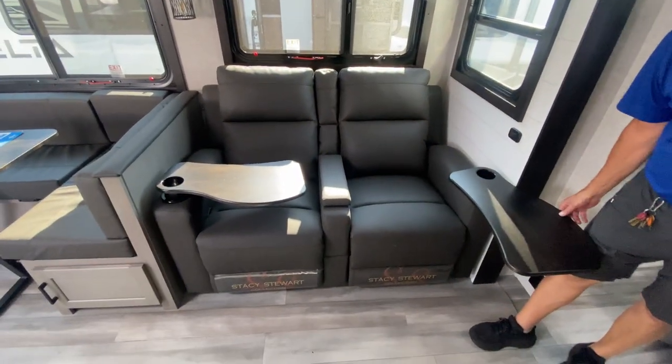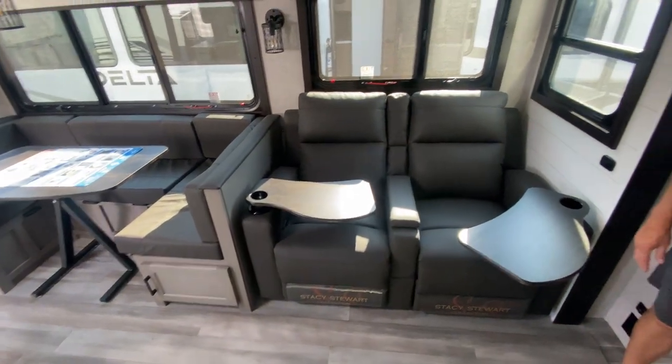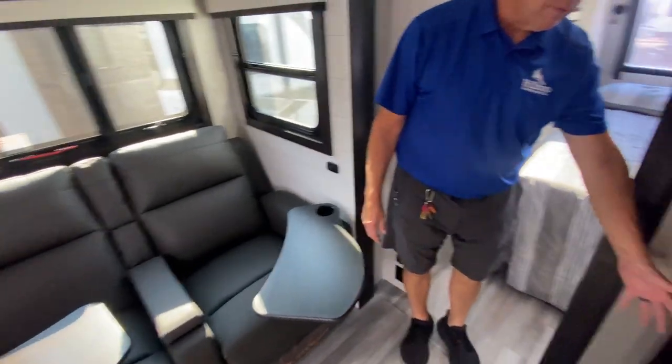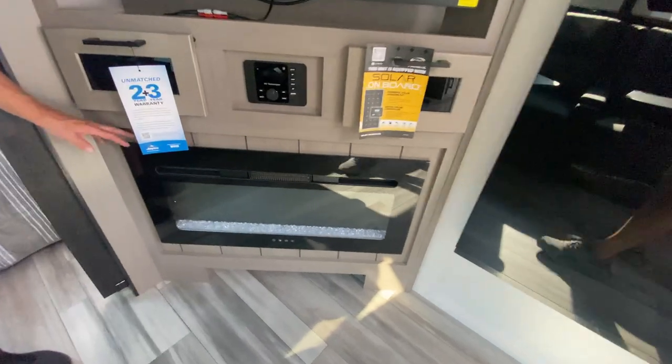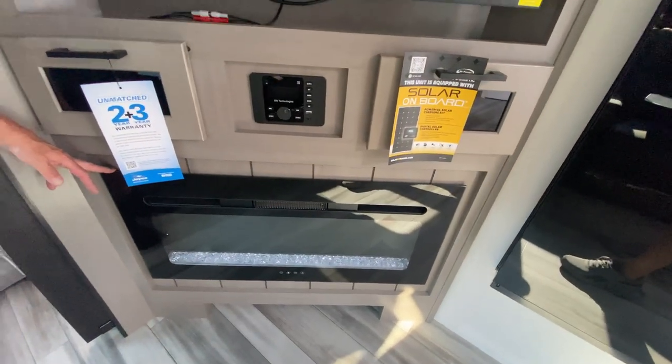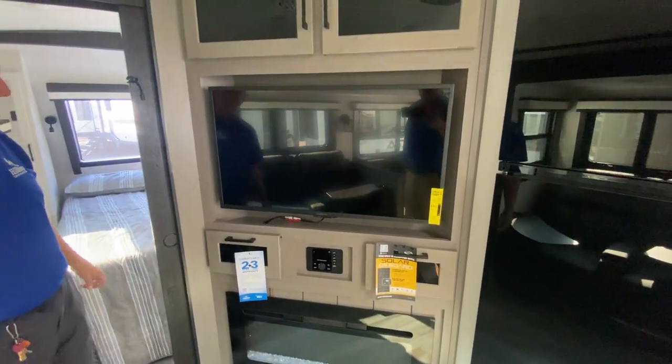There's theater seating with slide-in/out TV tray tables and a remote control storage spot. A fireplace rated at 4,777 BTUs — it'll definitely take the chill out of the air on a cool morning without having to fire up the furnace. There's also a TV stereo system.